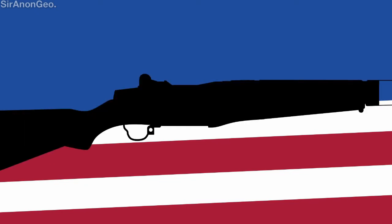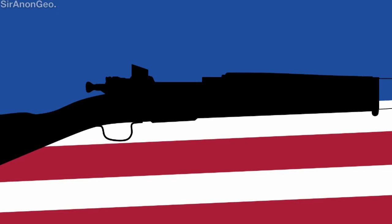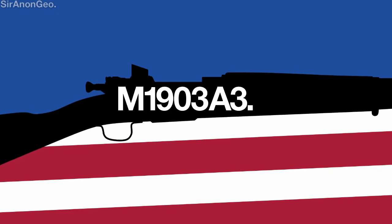First off, the United States, starting with the famous M1 Garand, the compact M1 Carbine, and even the old M1903 Springfield.